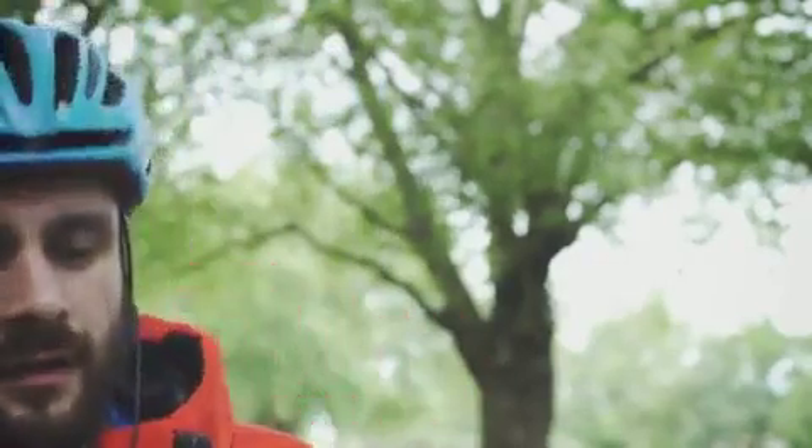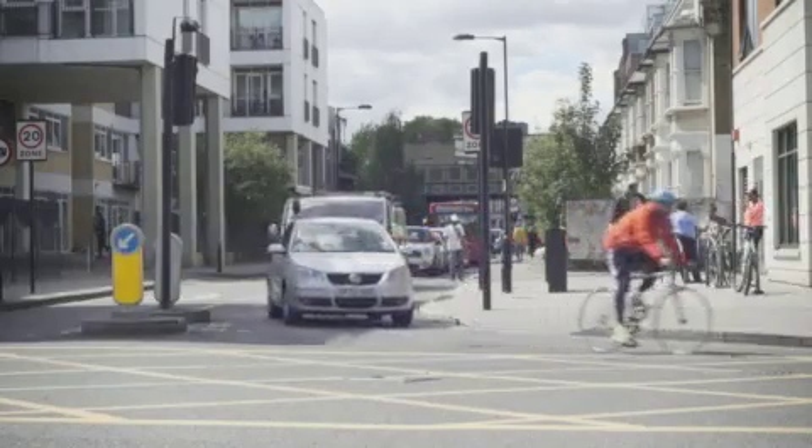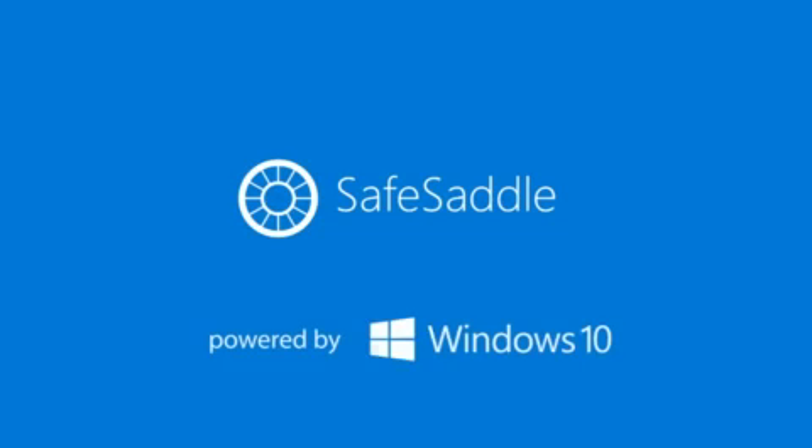Be informed, be aware, and stay safe with Safe Saddle. Powered by Windows 10.